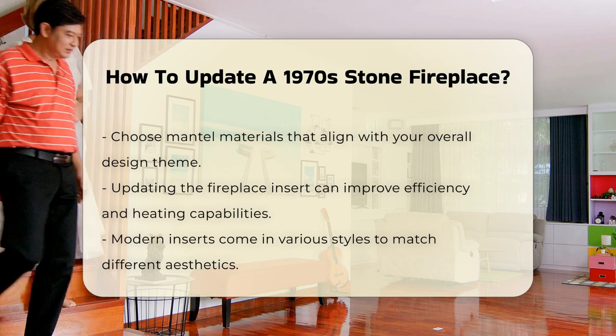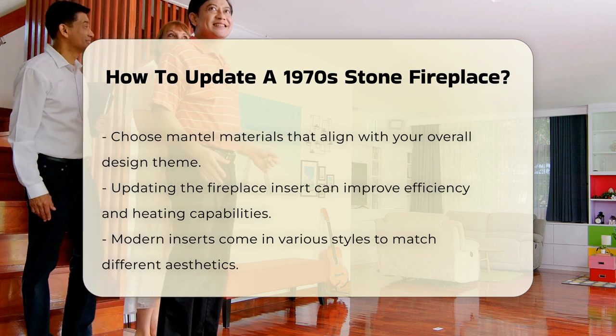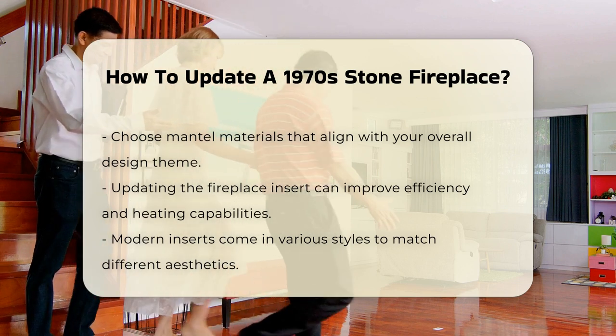Another option is to add a new mantle. This can create a focal point and complement your decor. Choose materials that match your overall design theme.